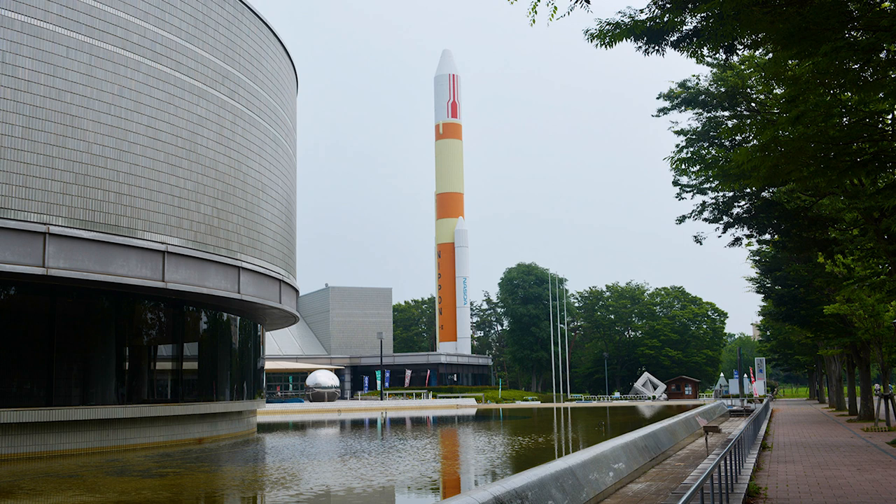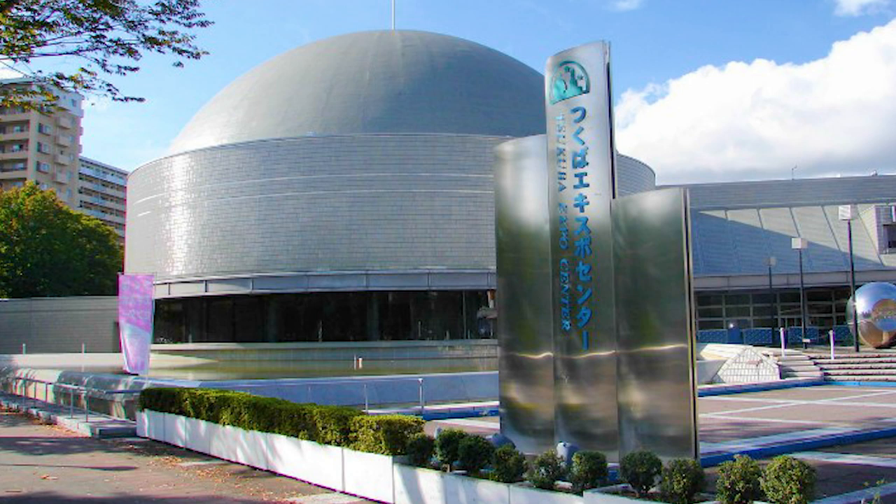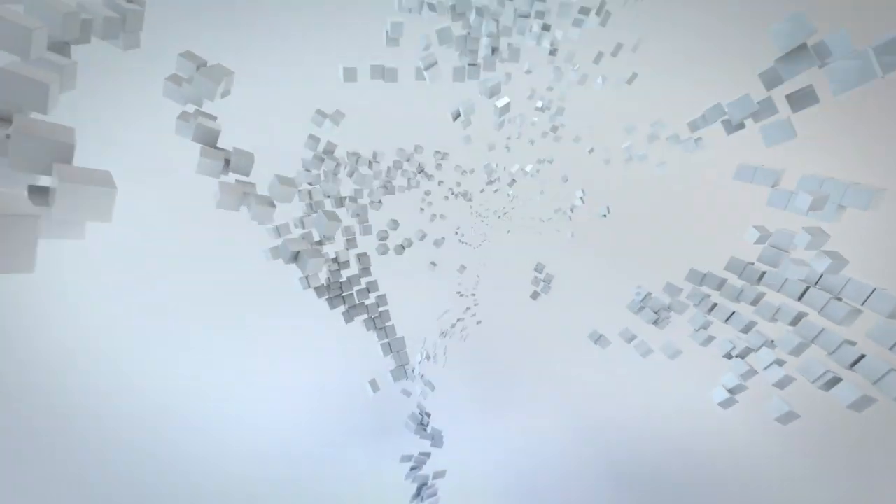If you are still up for seeing more science, one of the world's largest planetariums is just a short walk away at the Tsukuba Expo Center. So, if you want to explore Japan with a family-friendly educational day trip, this might just be the trip for you. Thanks for watching. This has been Inside Japan.